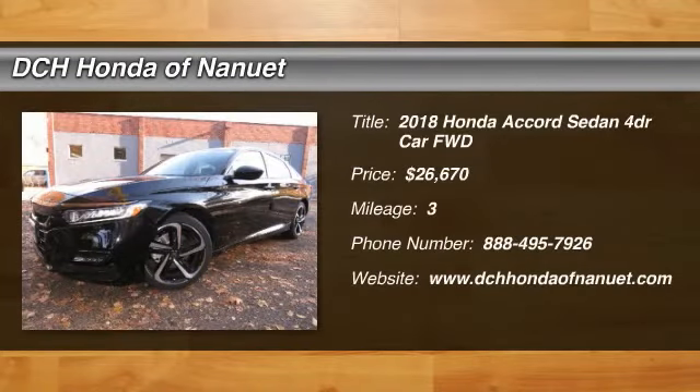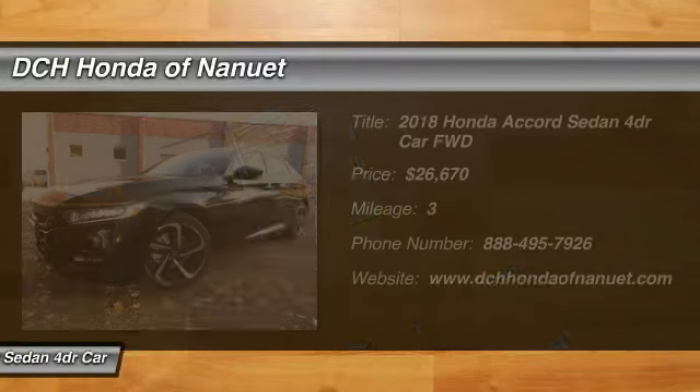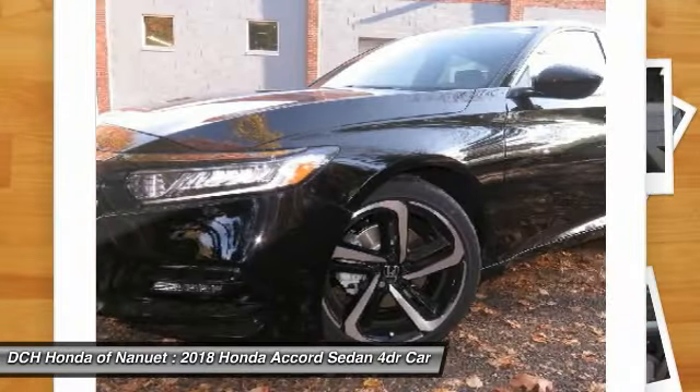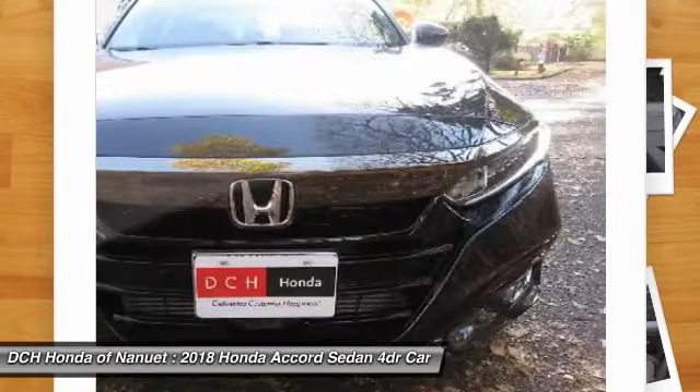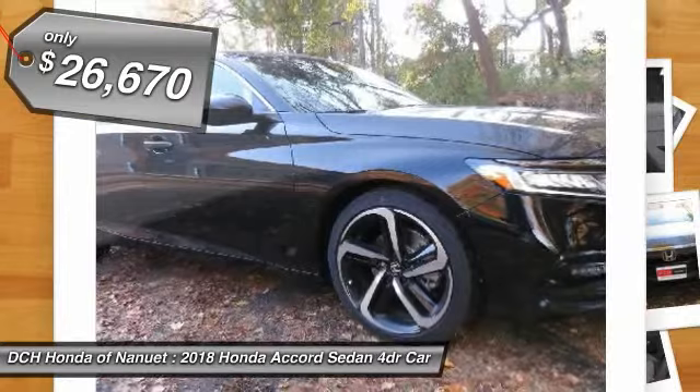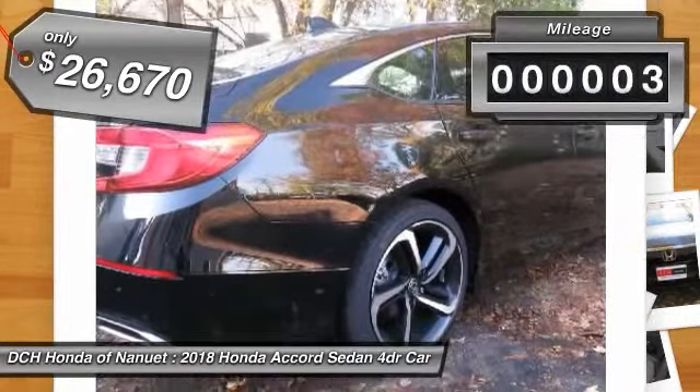We are pleased to show you the 2018 Honda Accord — ingeniously simple, yet overflowing with luxury and technological creativity. All that and more in the Accord, and it's priced below $30,000. This vehicle has less than 100 miles.